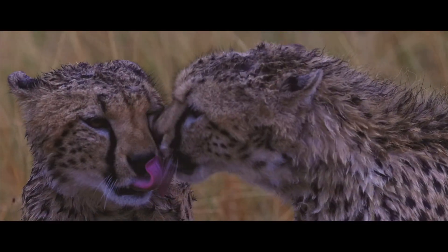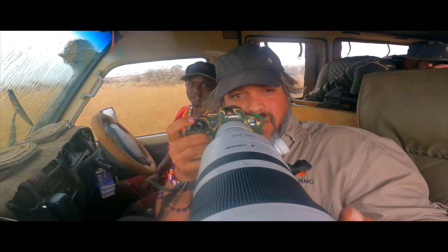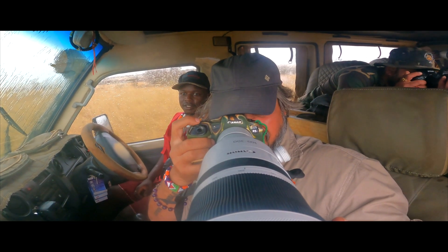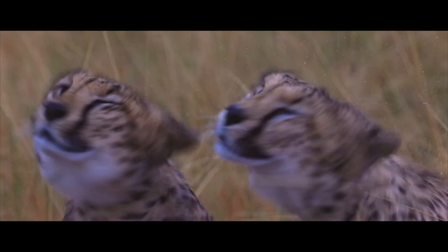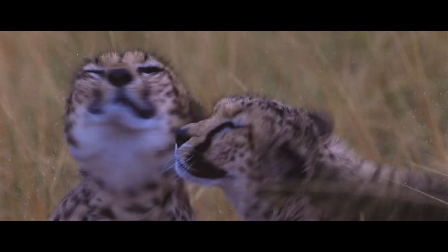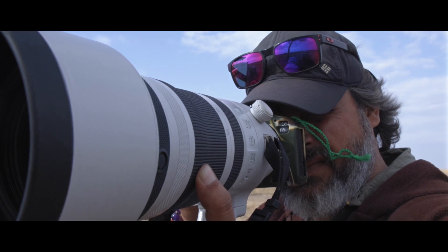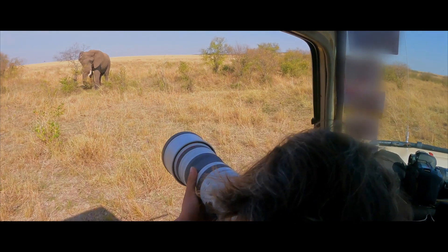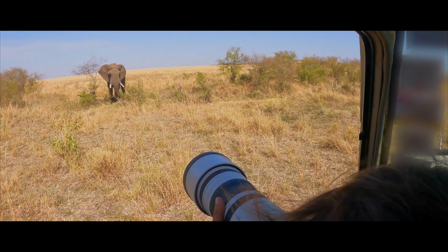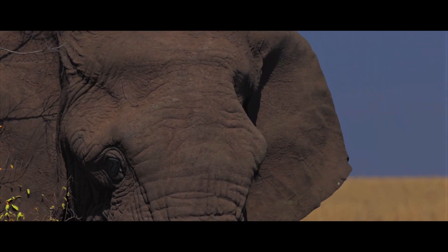There are some moments in wildlife which are bound to be documented in video. At times, you may have to shoot video handheld, and this is where the weight of the lens comes into play. At nearly 2.6 kg, the Canon RF 100-300mm lens is an ideal glass for making video content on the move during a safari. The visuals you see in this film are a testimony to that.